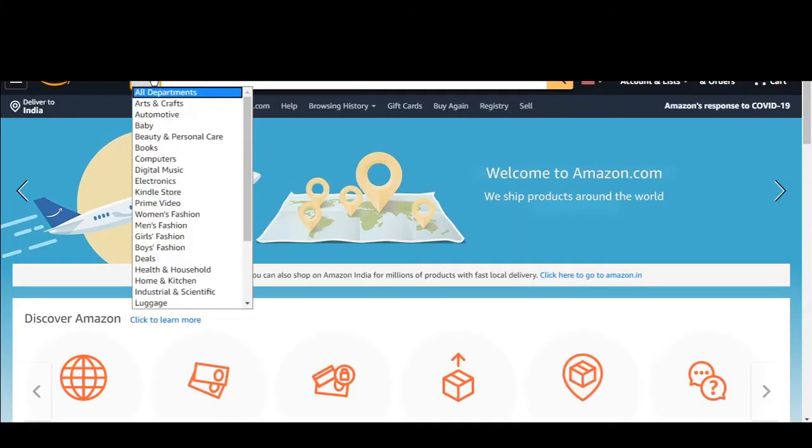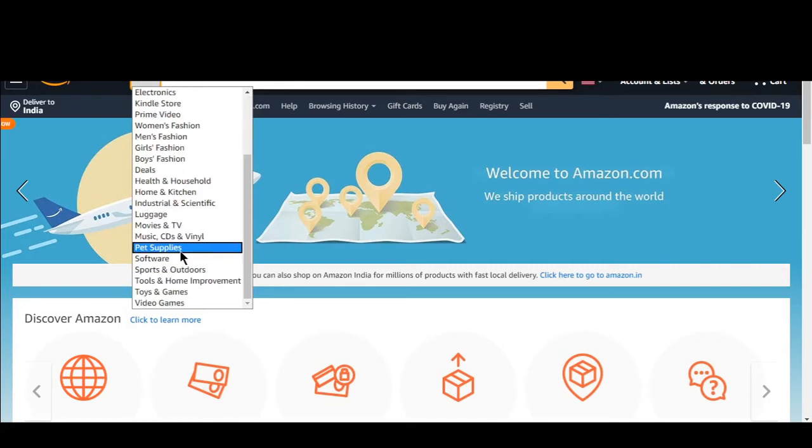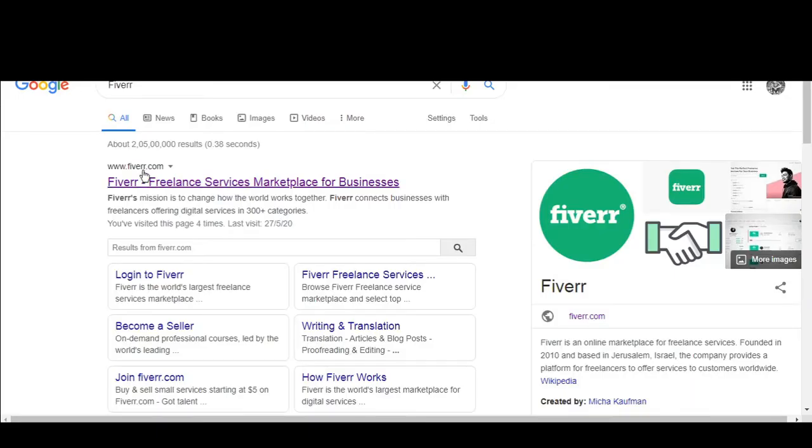As you can see, you can create an ebook from any category that you are selling. For example, if you are selling in beauty and personal care, you can create an ebook related to beauty tips. If you are selling in the health category, you can create health tips for your customers. If you are selling in home and kitchen, you can create a cookbook, or if you are selling in pet supplies, you can create a pet care ebook for your customers.